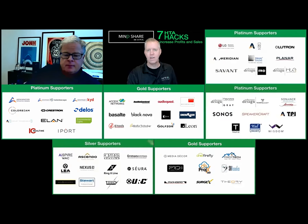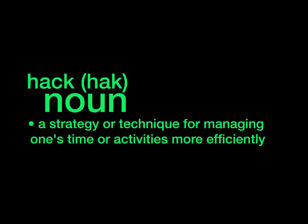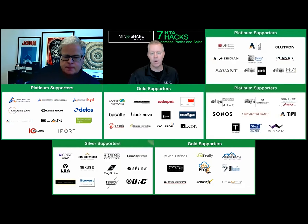Hello everybody, welcome to this webinar. This is the final webinar in a series that HTA has produced this year, nine in total. We're going to discuss seven HTA hacks that you must use to increase profits in sales. For HTA certified dealers that are watching this, it's more of a review — a great review because we all need reminders from time to time.